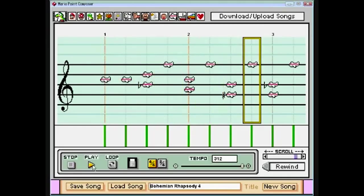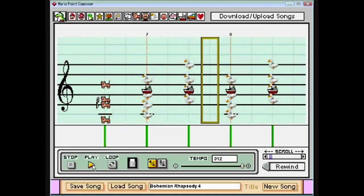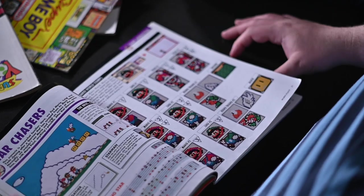People create incredible things, like Bohemian Rhapsody on Mario Paint. Somebody actually made a program that lets you write music like Mario Paint but with more sounds and with sharps and flats, which Mario Paint couldn't do. My favorite one I've ever seen online was the Mario Paint version of Africa by Toto. It's pretty fun.